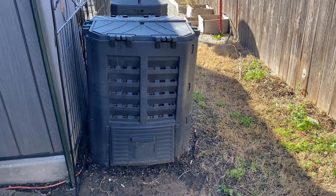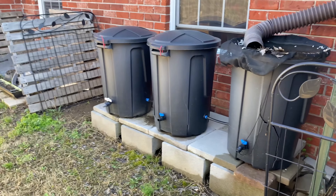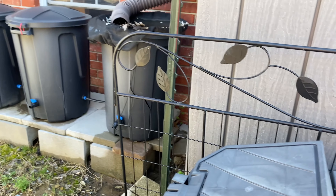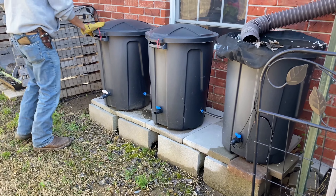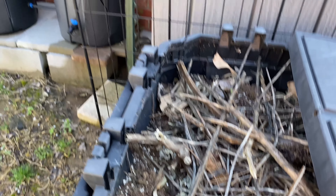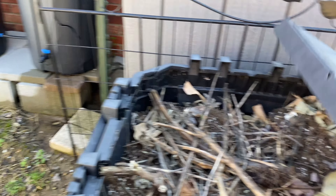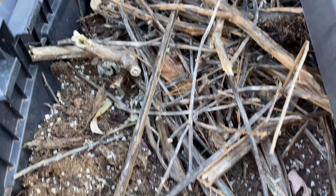Both of our compost bins are full again. I need to add water and that's what made me notice, because I was going to get water from the rain barrels since it has rained for the past three days. Three days worth of rain and we didn't collect a single ounce. I added a bunch of stuff in here and it is very dry.